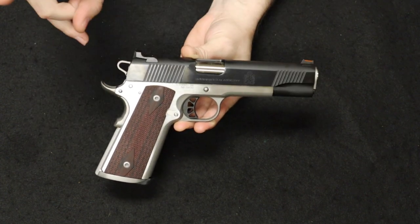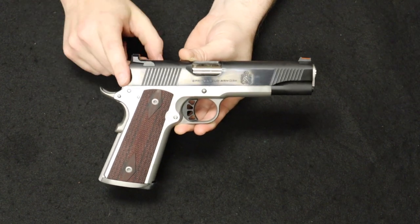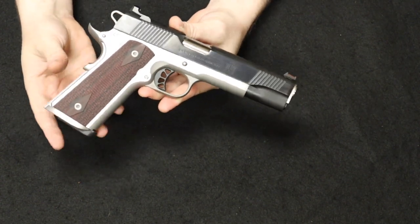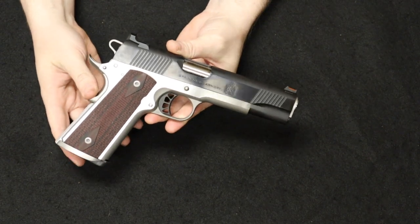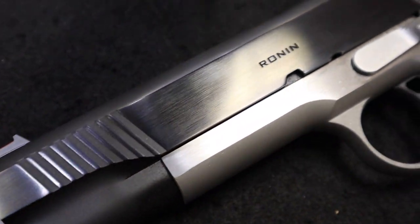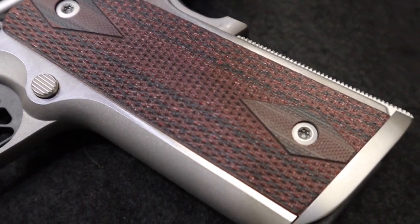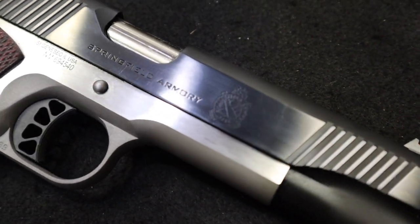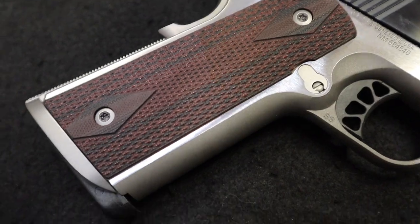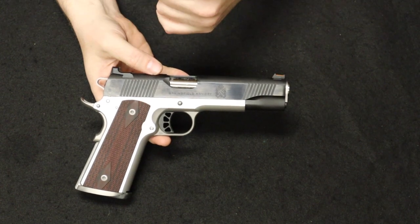You have a ledge-style racking rear sight that you can use to one-hand manipulate the slide against your belt, belt loop, or table. Rear and front slide serrations — really a nice package. This one is a 9mm; they also make it in .45 and recently 10mm as well, in both the government size — this one with a 5-inch barrel — and the commander size with a 4.25-inch barrel. The really attractive thing is the MSRP on this new is $850.